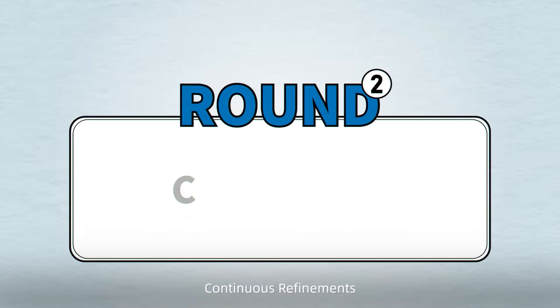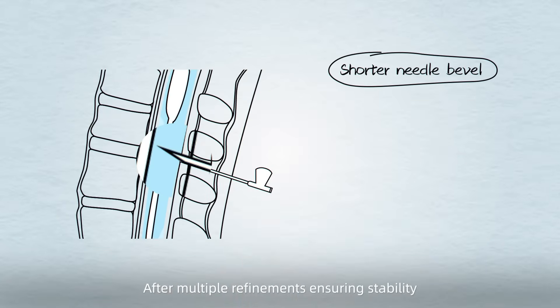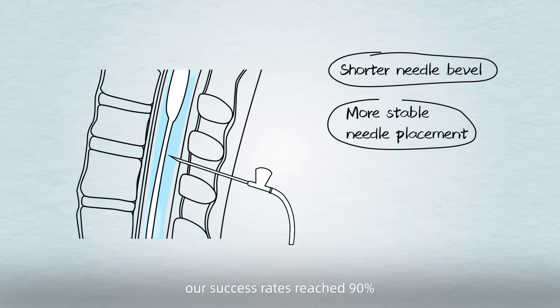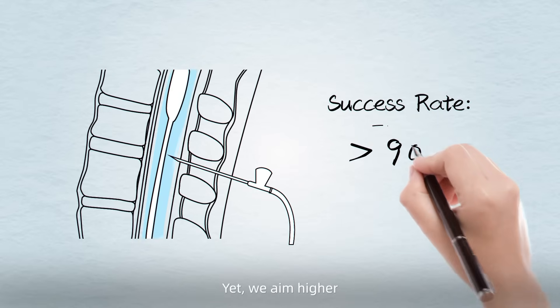Round 2: Continuous refinements. After multiple refinements ensuring stability, our success rates reached 90%. Yet we aim higher.